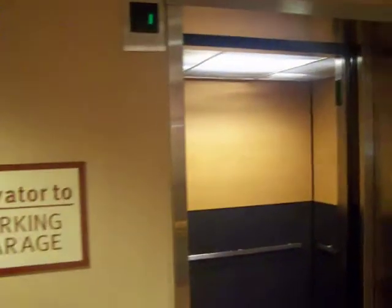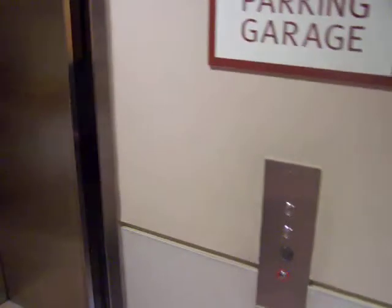Let's send this elevator back up to five. Oh, you went all the way to the top. Yep.